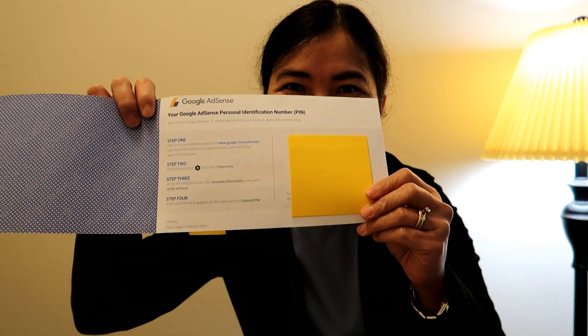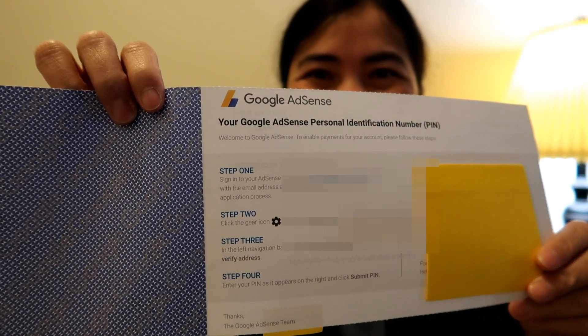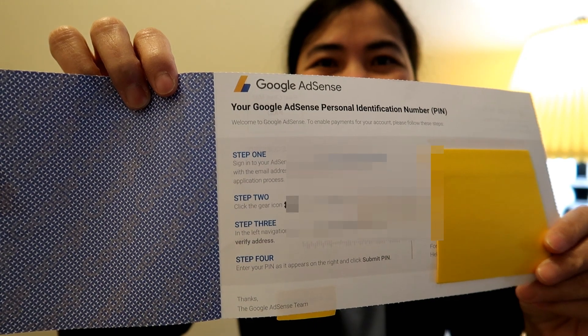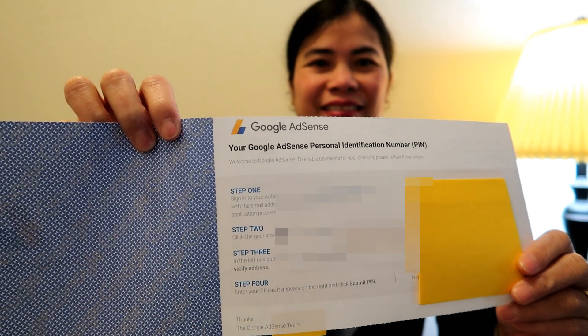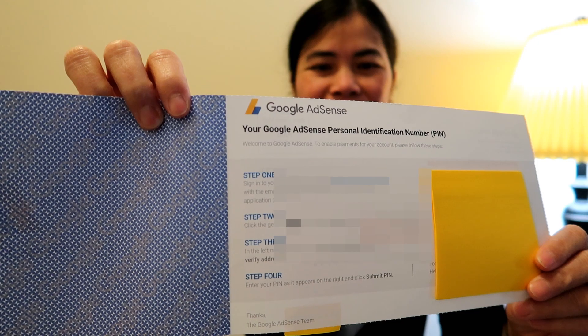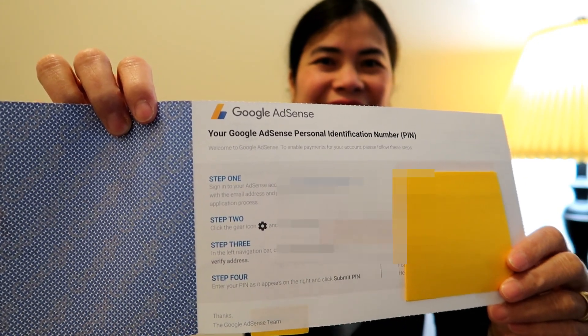Here are the edges - remove the edges, side by side. Hey guys, here are the instructions on what you're going to do with the PIN - your Google AdSense Personal Identification Number. Step 1: Sign into your AdSense account at www.google.com/adsense with the email address and password you used during the application process. Step 2: Click the gear icon and select Payments. Step 3: In the left navigation bar, click Account Information, then click Verify Address. Step 4: Enter your PIN as it appears and then click Submit PIN.